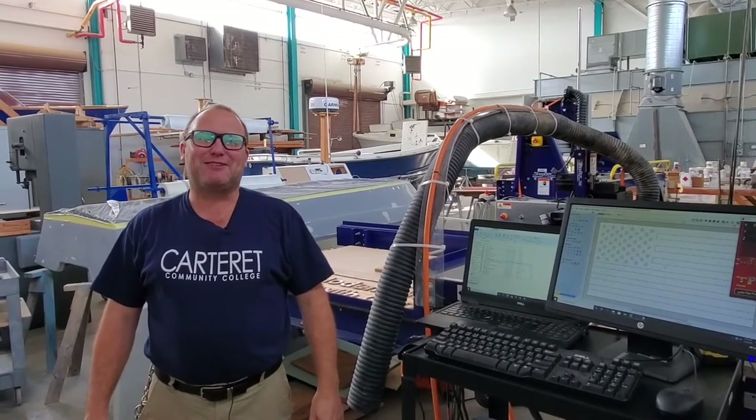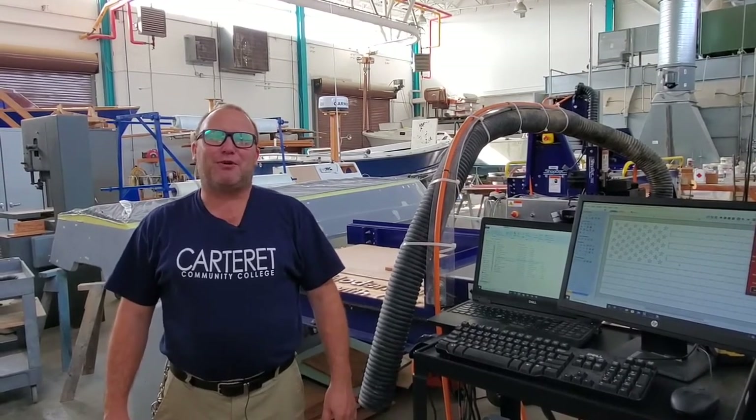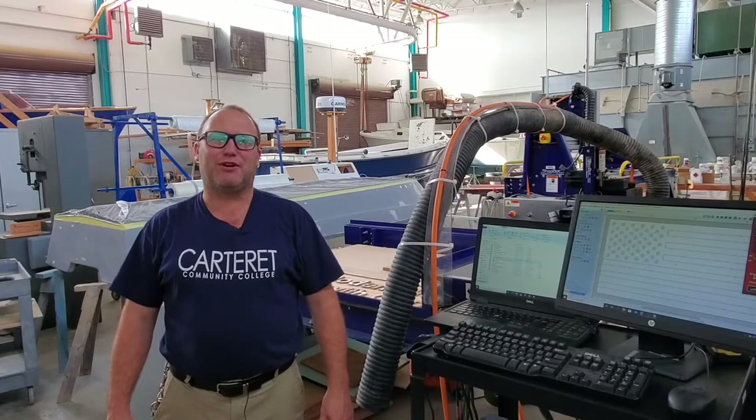Hey, what's up guys? My name is Dr. James Blalock and I'm a faculty member in our Information Technology Department. I specialize in software and web programming. Today I'm in our MarTech Boat Building Center and I want to share with you a practical application of what you learn in our Information Technology Program.